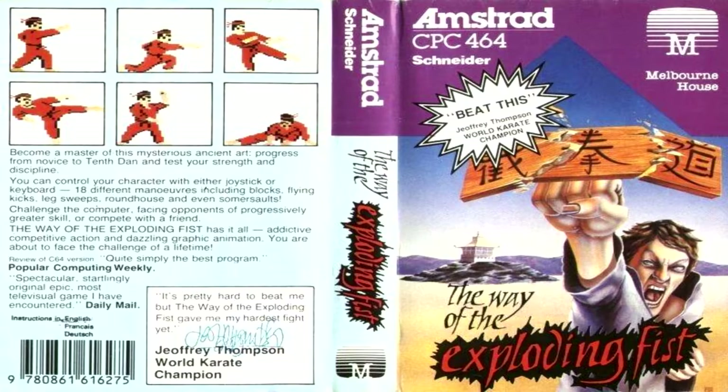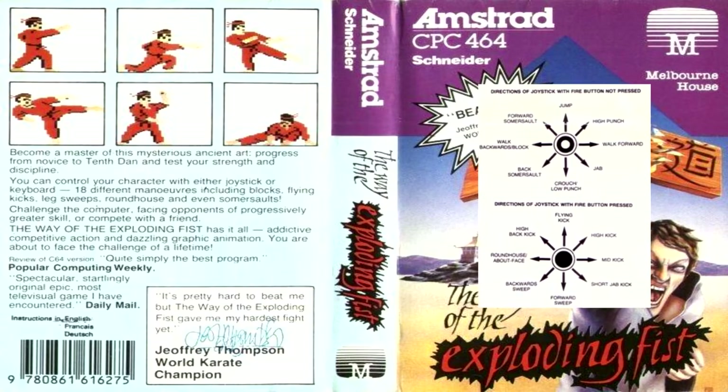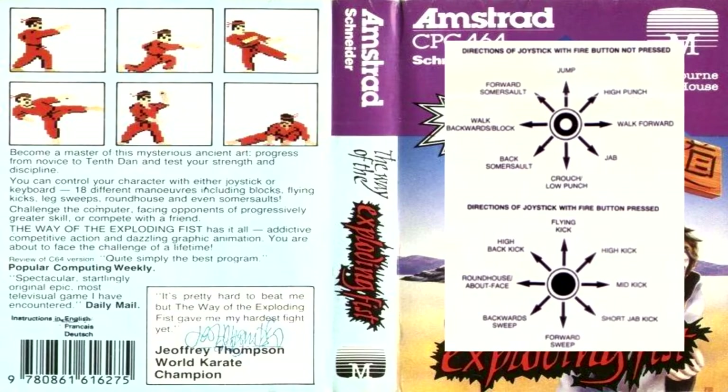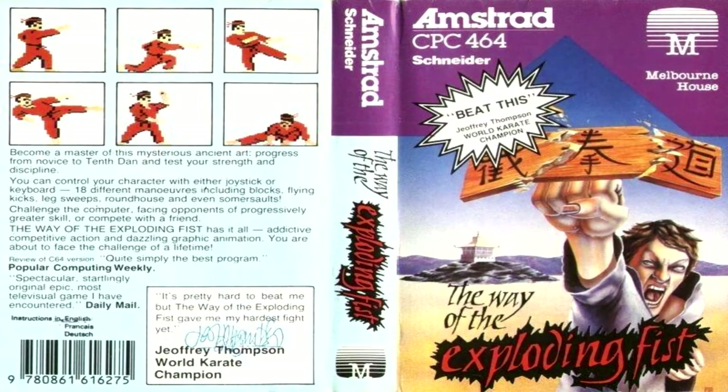From the back of the box it says: become a master of this mysterious ancient art, progress from novice to 10th Dan and test your strength and discipline with 18 different manoeuvres including blocks, flying kicks, leg sweeps, roundhouse and even somersaults. The game was also endorsed by Jeffrey Thompson, who was a karate champion around that time.